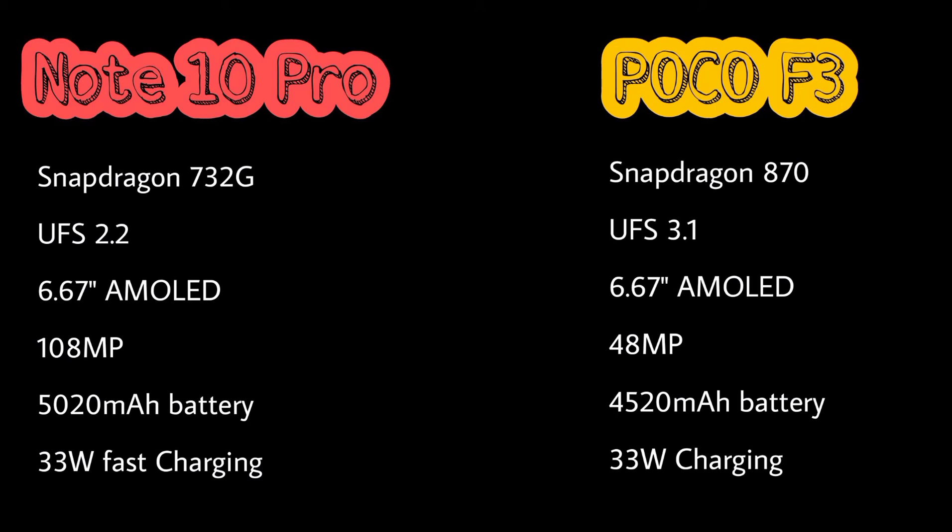The battery in Redmi Note 10 Pro is 5020 mAh, and in Poco F3 it is 4520 mAh. Both phones have 33-watt fast charging.